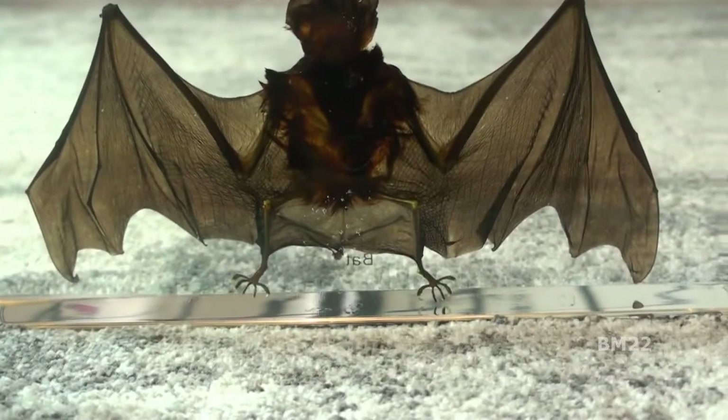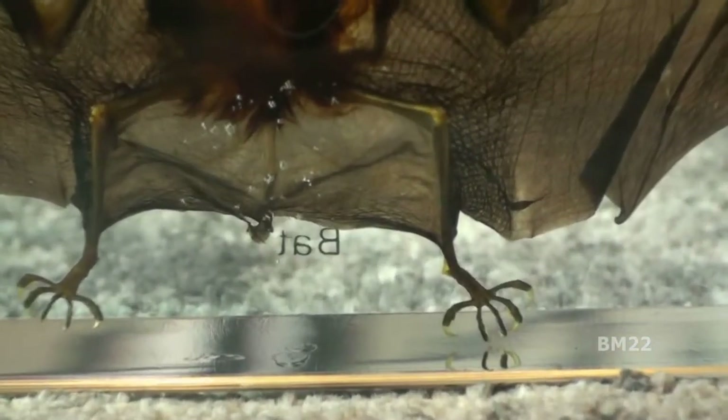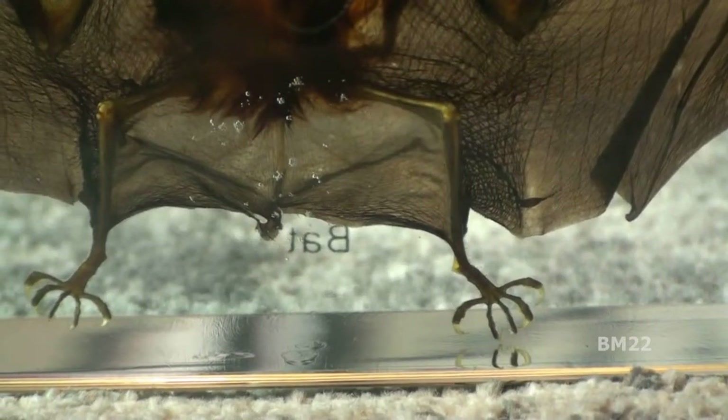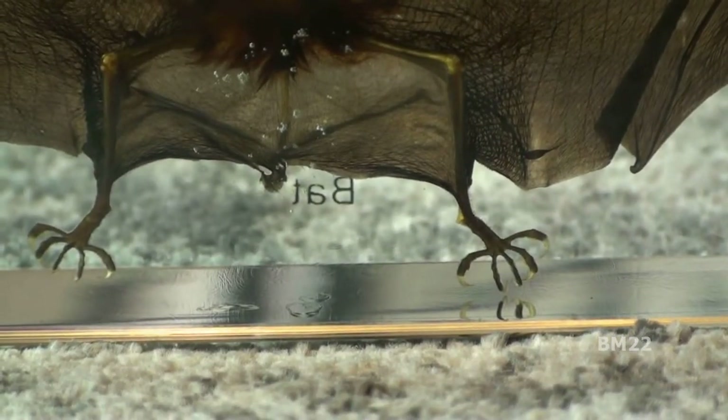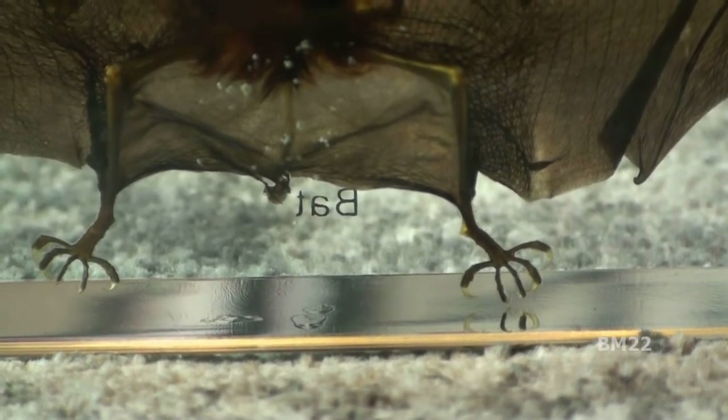On Amazon this is currently unavailable — yeah, I wonder why they don't export bats anymore. At the time I paid $67.77, but it's a vampire bat of my very own.